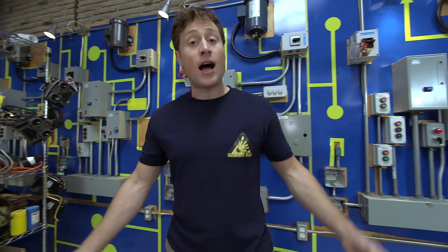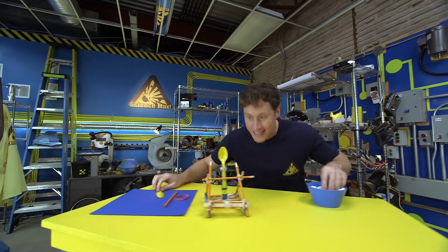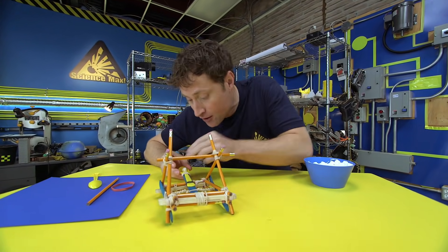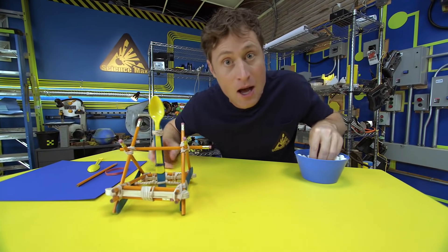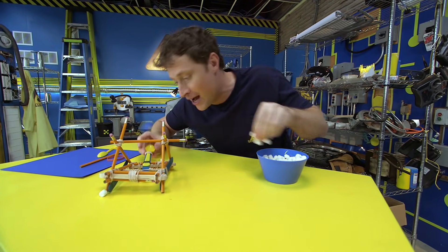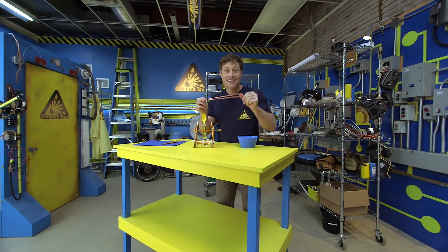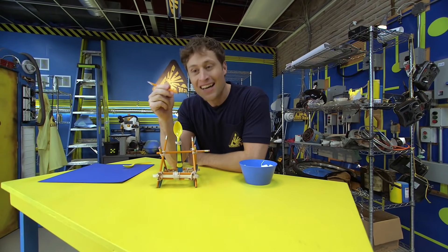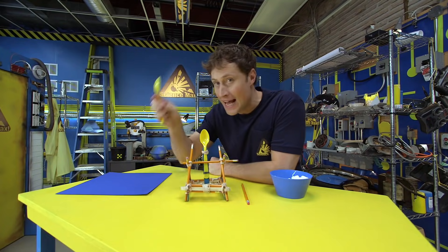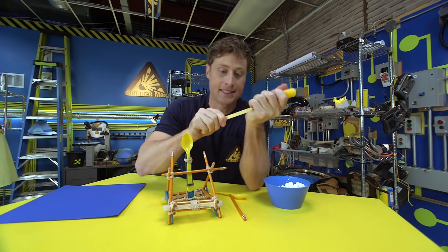Welcome to Science Max Experiments at Large. I'm Phil McCordick and today we're going to be building one of the most devastating, one of the most powerful machines known to medieval man — using a plastic spoon, among other things. We're going to be building a catapult. Catapults were used throughout history for all kinds of reasons to throw all kinds of things, but mostly big stone blocks at castle walls in order to knock them down. Here's what you need: elastics, pencils (unsharpened is fine), plastic spoons, and popsicle sticks.